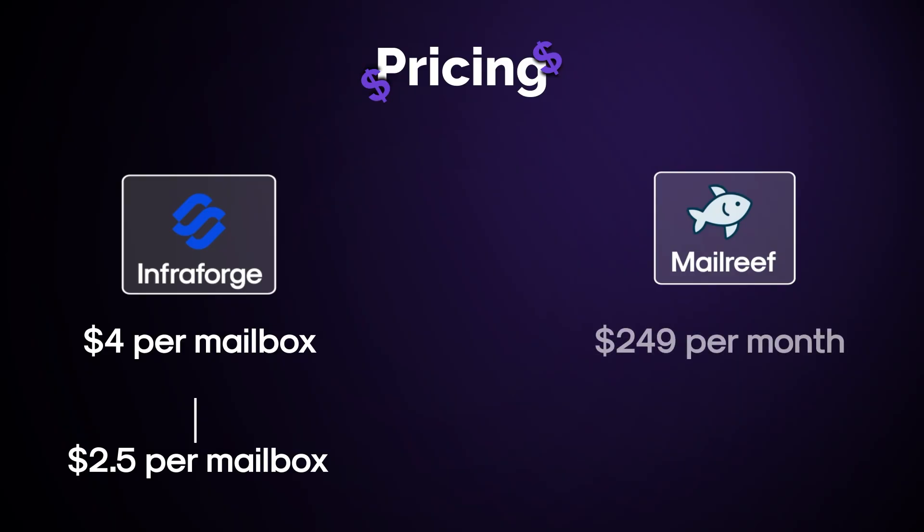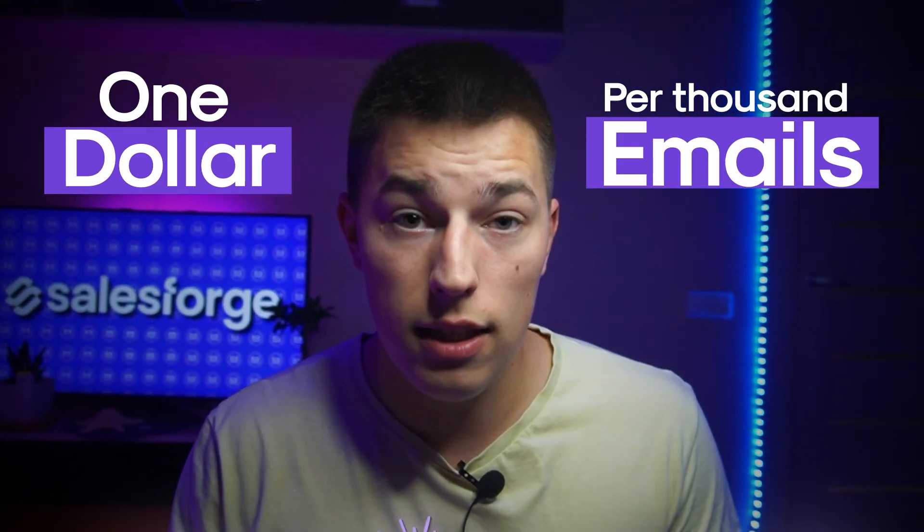With MailReef, it's a little more complicated. It's a monthly payment of $249 plus a tenth of a cent per email sent, meaning on top of the $249 fixed monthly fee, you pay $1 for every thousand emails sent.